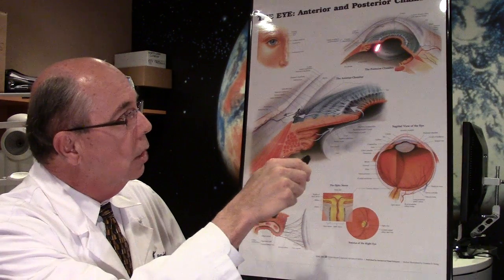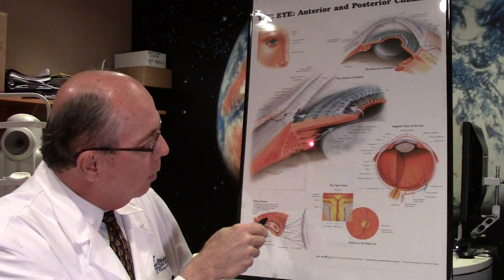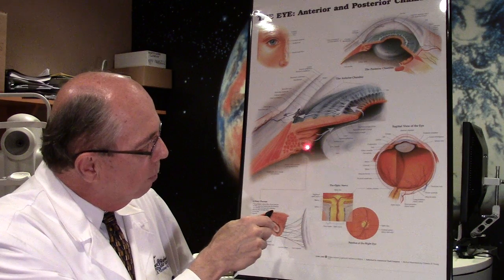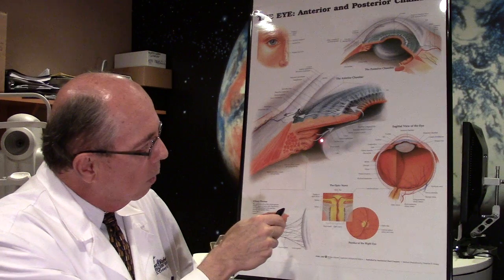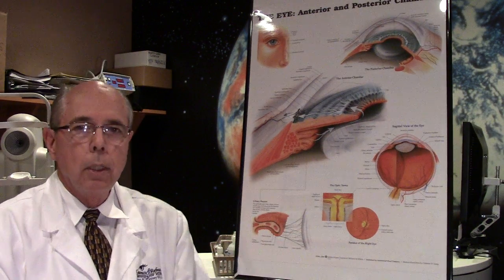When we do cataract surgery, your lens — that is the lens behind your pupil — gets cloudy. This lens is held in place from this little ciliary body. There are little ligaments that go from this body over to your lens and hold the lens in place in your eye, and there's a capsule that surrounds your lens.